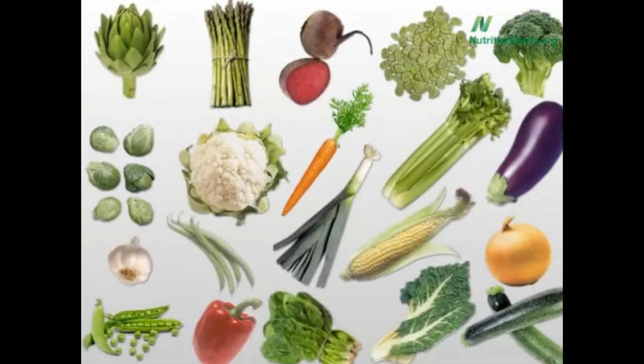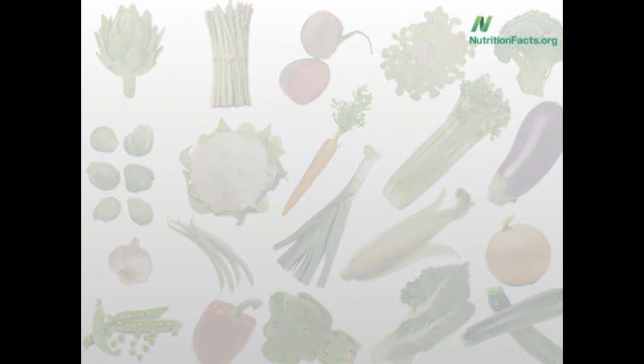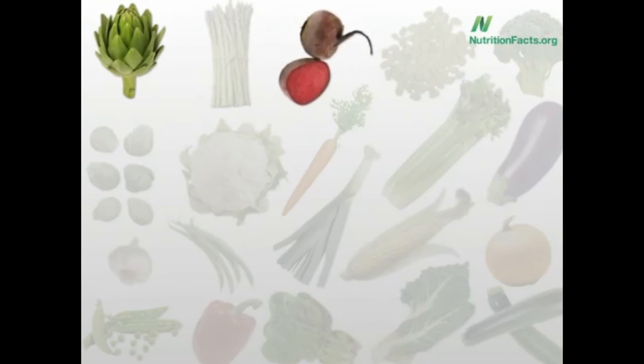On the other hand, there were three vegetables that weren't affected by cooking at all. You could even boil them and lose no antioxidants. The three were artichokes, beets, and onions — boil away. Asparagus also gets honorable mention here, unaffected by all but frying, so you can boil asparagus too.